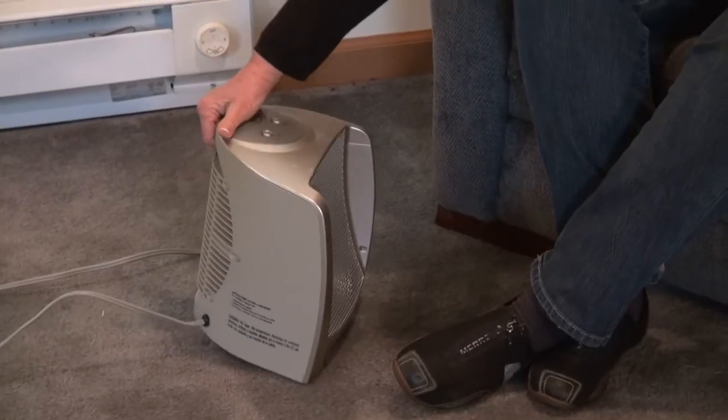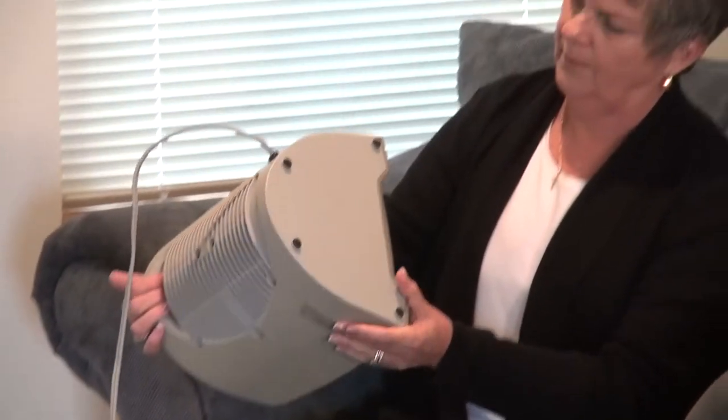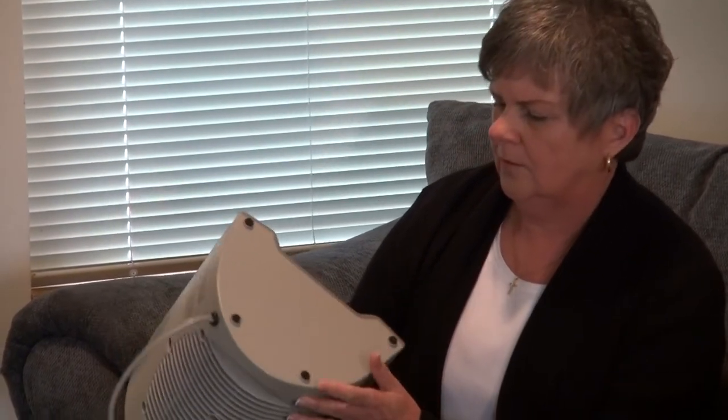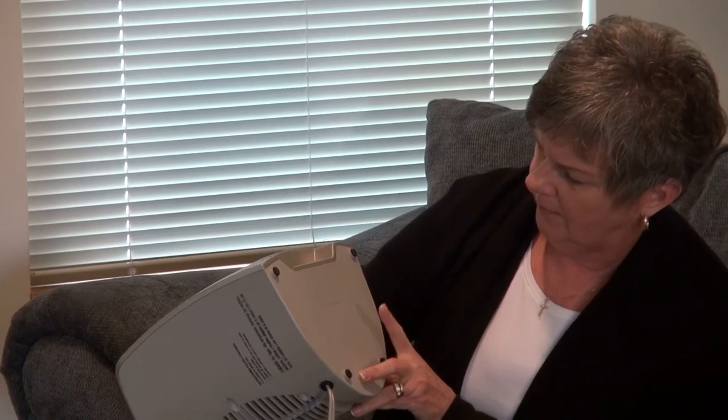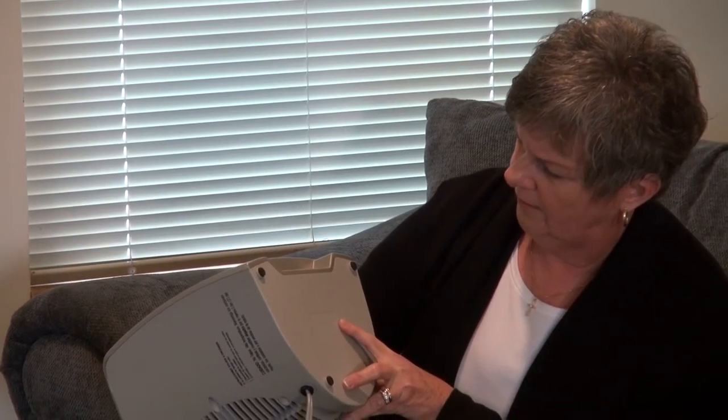First, when you buy a heater, purchase one that has been tested and certified to the latest safety standards. You should look for an Underwriters Laboratory or another recognized safety testing agency label on your heater. That will tell you if your heater is certified.